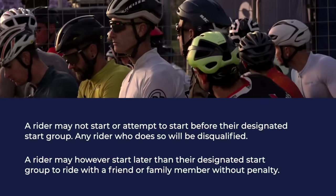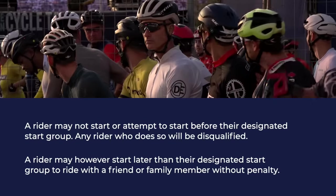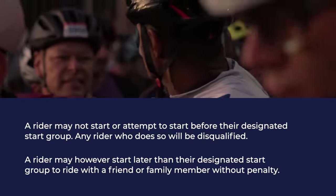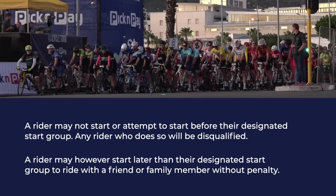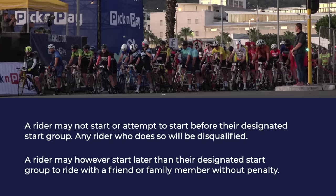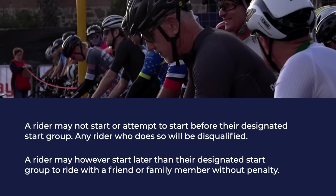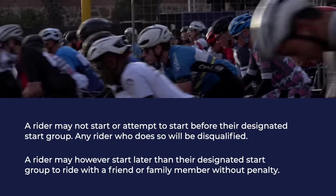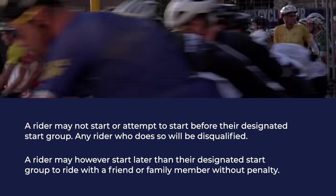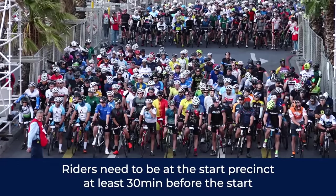You may not start or attempt to start before your designated start group — any rider who does so will be disqualified. Make sure at the start that you are loading into the correct pen, irrespective of any instructions being given to you. Make sure the pen you are loading into matches the one on your number. You may, however, start in a later designated start group, just not an earlier one. If you want to drop back to ride with friends and family, please do so — there will be no penalty, and you will be deemed to have started in the group you dropped back to. We suggest arriving 30 minutes before your start time, but not longer, to avoid congestion.